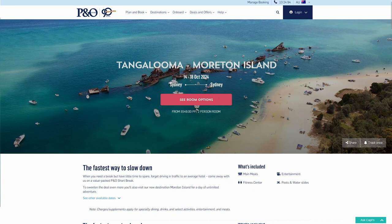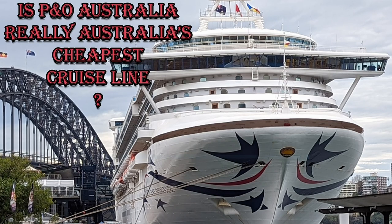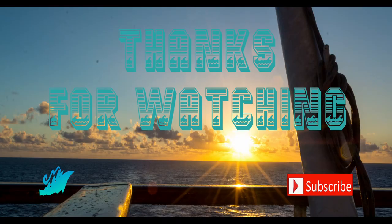So would I go on again? Yes, but it would have to be for the right price and the right itinerary. I also recently looked into whether P&O Australia is really the budget cruise line and whether it's cheaper compared to other cruise lines — have a look at that video to find out. And as always, thanks for watching.